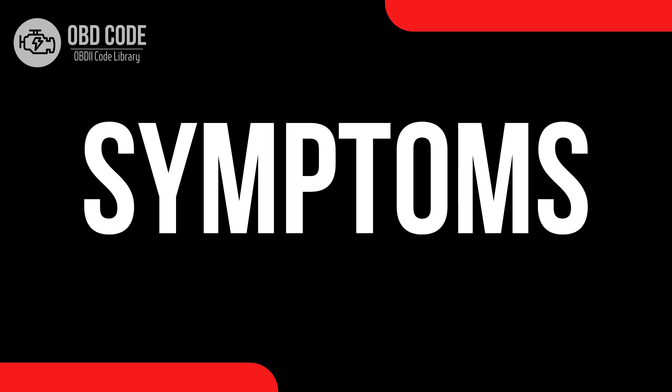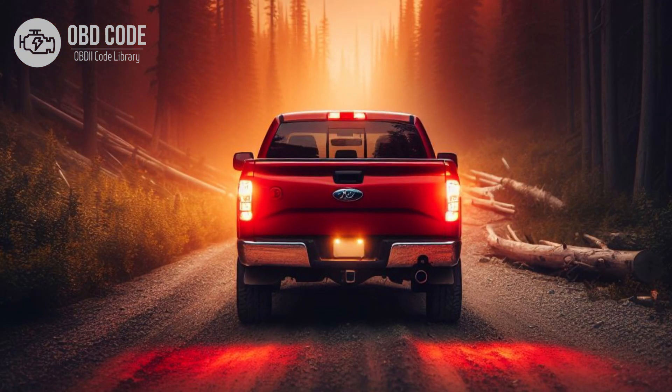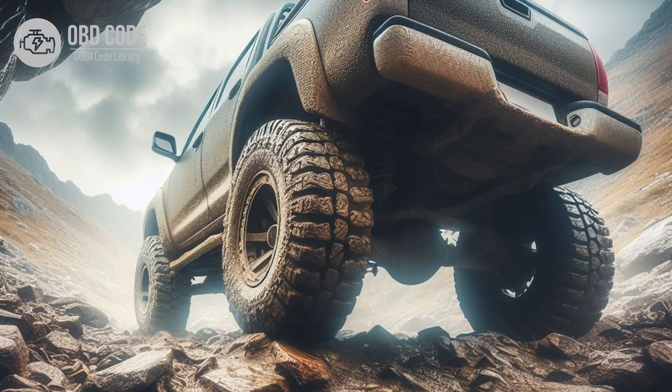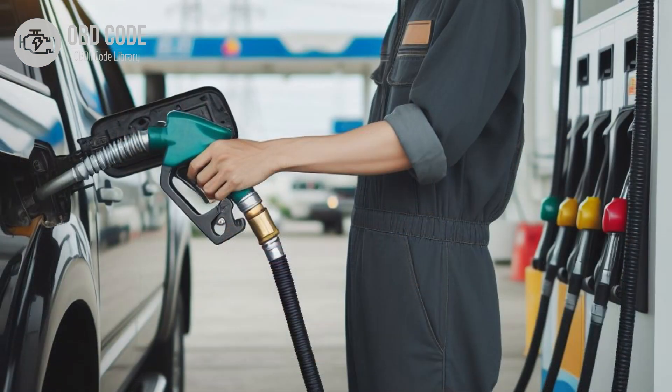Code symptoms P0701: 1. Check engine light (CEL) illuminated on the dashboard. 2. Erratic shifting behavior. 3. Harsh or delayed shifting. 4. Transmission may go into limp mode, restricting vehicle speed and performance. 5. Reduced fuel efficiency.